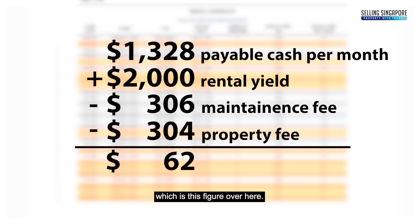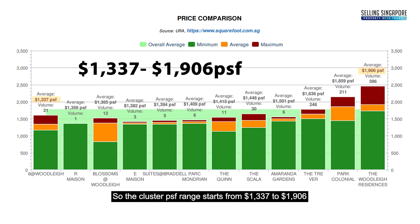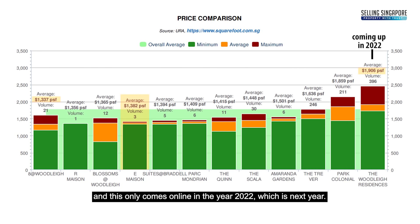The cluster PSF range starts from $1,337 to $1,906, and E-Maison is packed in at an average PSF of $1,382, which ranks fourth from the cluster low. Compared to the range high, which is Woodleigh Residences at $1,906 PSF — and this only comes online in 2022, which is next year.